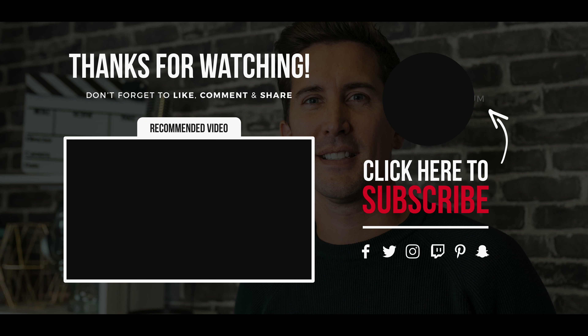I hope you've enjoyed this video. If you have, make sure you subscribe, leave me a comment below, and I'll see you in the next one.